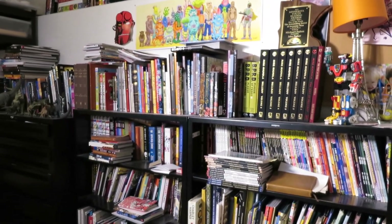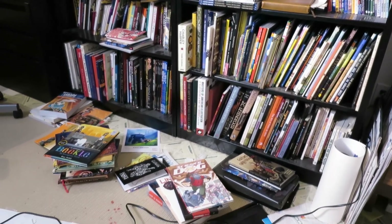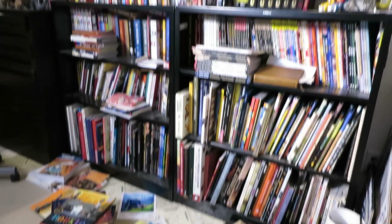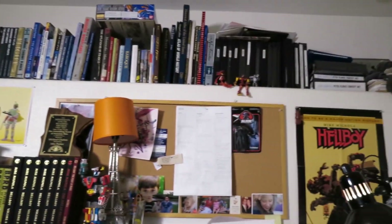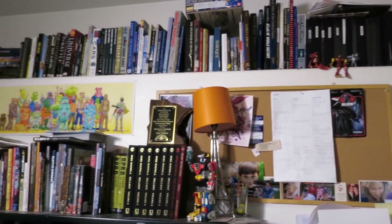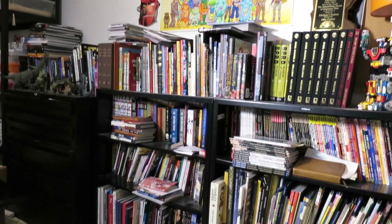There is a rhyme and a reason to this, there is some organization. It's a mess, I apologize. I organize it every once in a while and then after a while it gets back to this.